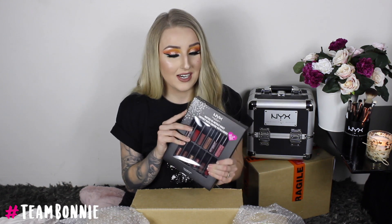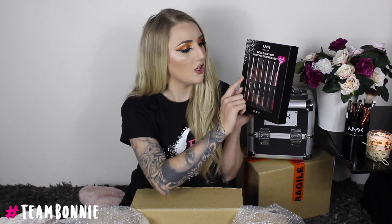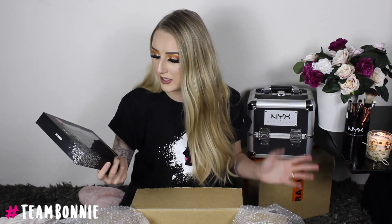This is what I'm actually excited for — the Matte Versus Metal Vault. Down the bottom it has the Cosmic Metal shades and across the top it's got some nudes, pinks and reds. I'm not necessarily sure if these are all new colors, but I really want to see how these metallic shades go. I feel like they would absolutely be beautiful on the eyes as like a liquid eyeshadow.